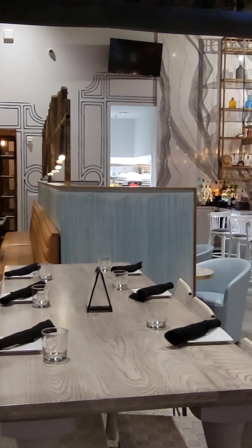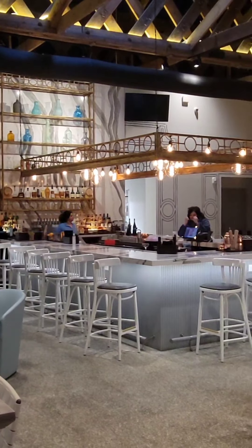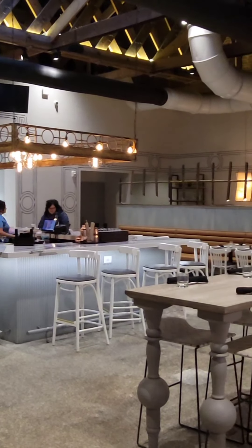When you walk in, you see the beautiful decor, see the beautiful bar. I'm going to go to the bar and I'm going to start my day off with a drink.